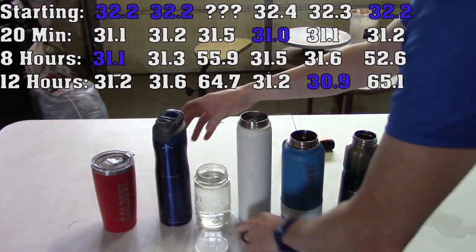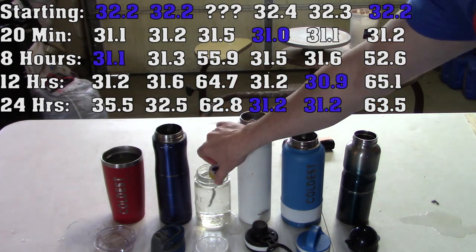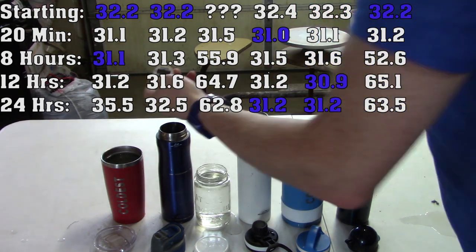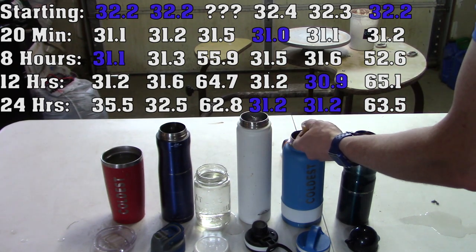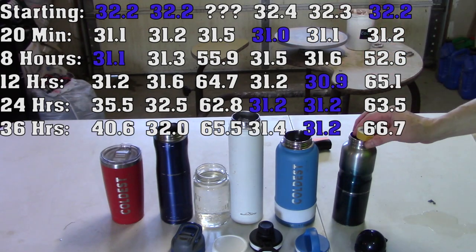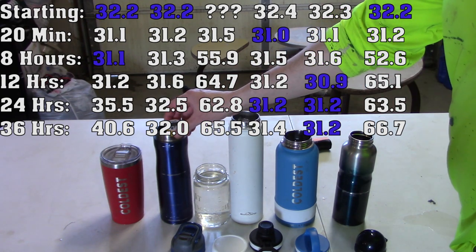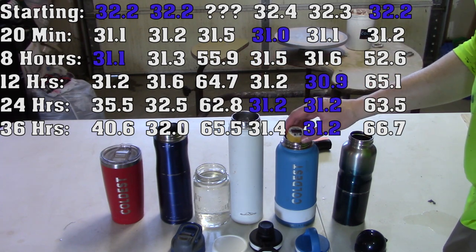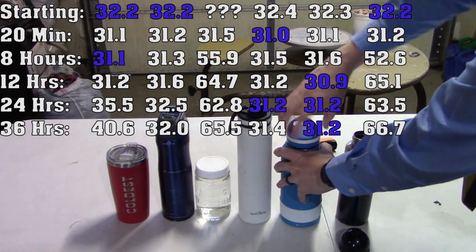Good morning — 24 hours later. So it's been about 36 hours now.